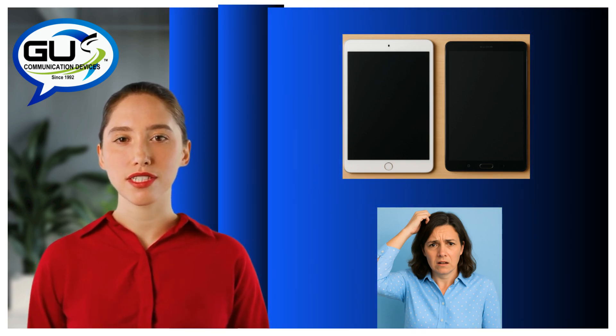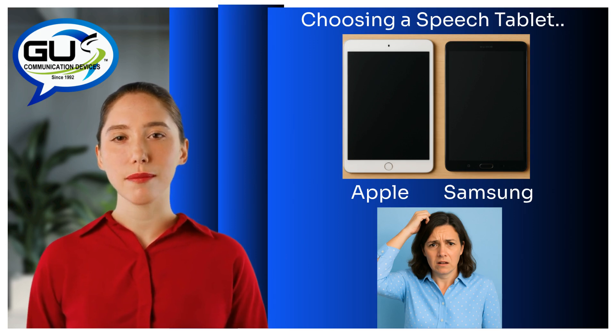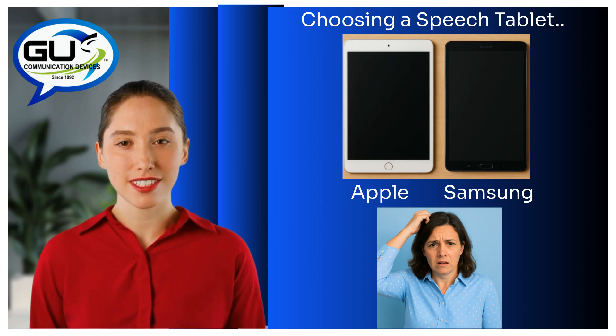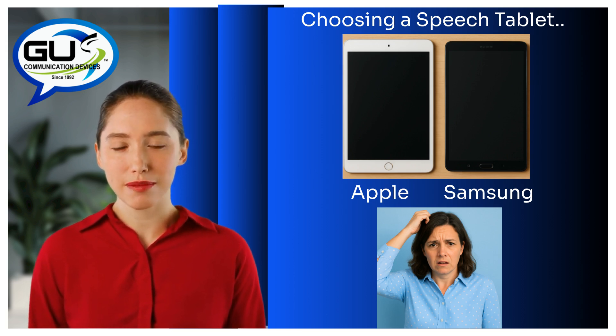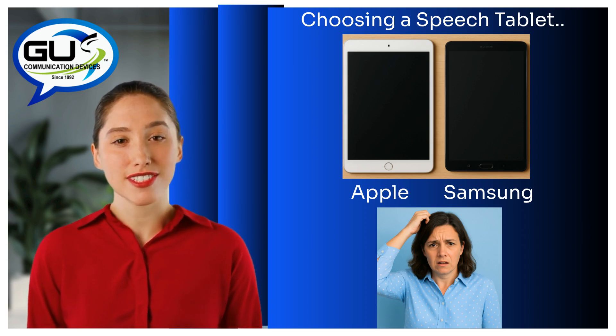When helping someone choose a speech tablet, we always start with one important question: Do you prefer Apple or Samsung products, or do you have any preference? If you have a strong preference, we've got you covered. But if you don't, we recommend one of our Samsung-based speech tablets, and here's why 90% of our customers choose them.